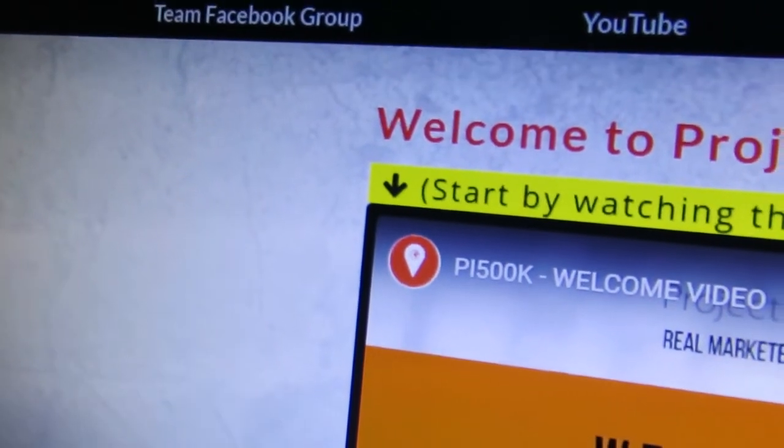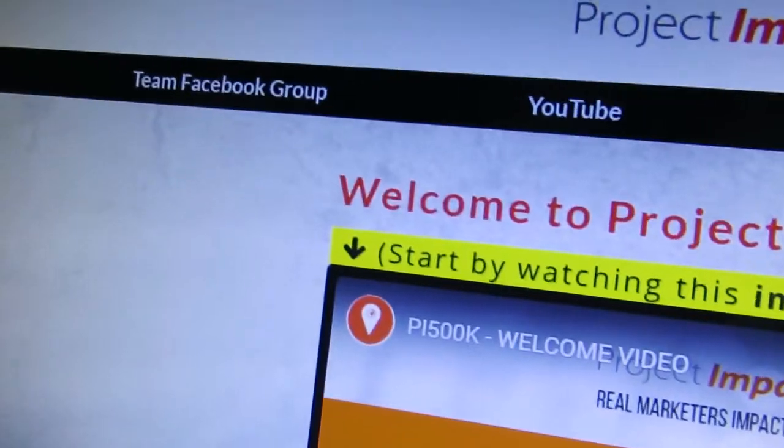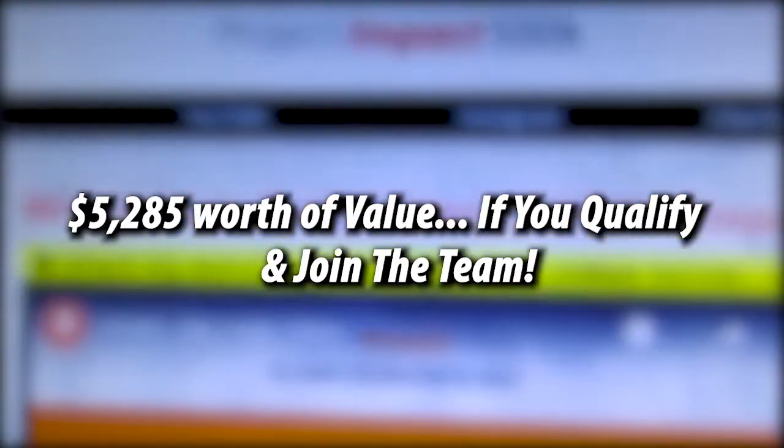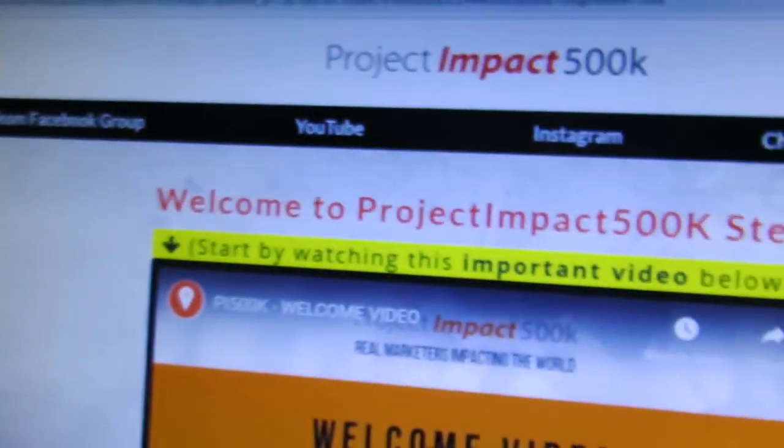You should go and apply because of not just the funnel, but because of what you get when you apply. I'm giving out over five thousand two hundred eighty-five American dollars worth of value when you join.